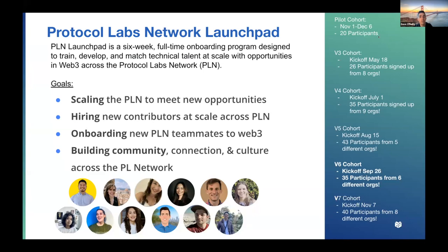Launchpad is a six-week full-time onboarding program designed to train, develop, and match technical talent at scale with opportunities in Web3 across the Protocol Labs network. So we've got scaling, hiring, onboarding, and we build community.